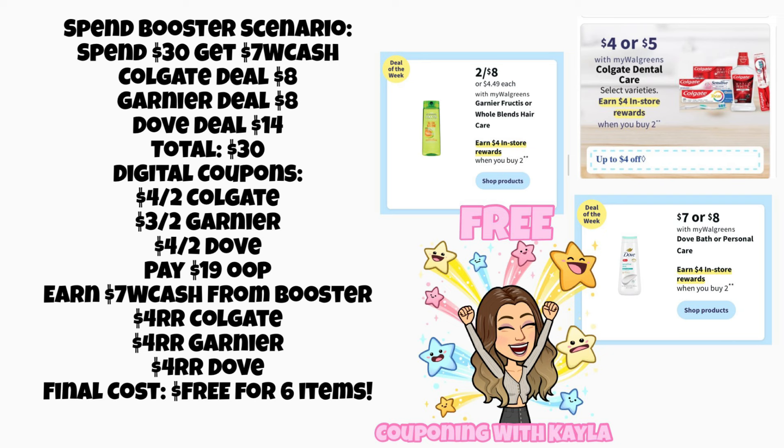Now let's look at a spin booster scenario. If you have a spend $30, get $7 Walgreens cash booster, you could do the Colgate deal for $8, the Garnier deal for $8, and the Dove deal for $14 — totaling exactly $30. Using a $4 off two Colgate, $3 off two Garnier, and $4 off two Dove digital coupons, you'd pay around $19 out of pocket but earn $7 Walgreens cash plus three $4 register rewards — making all six items — toothpaste, body wash, and hair care — completely free.